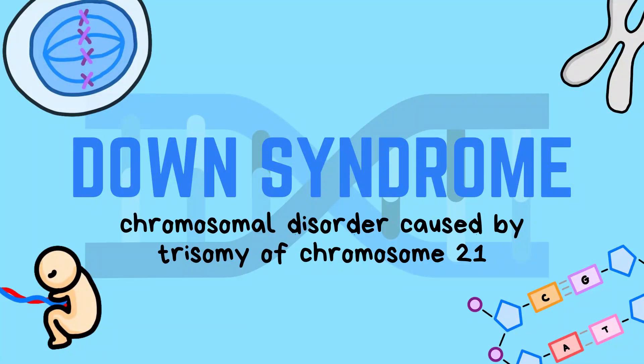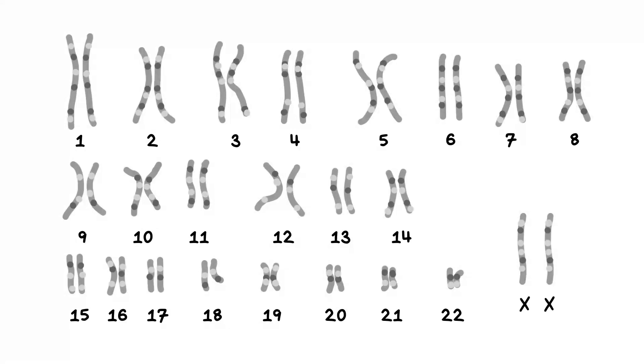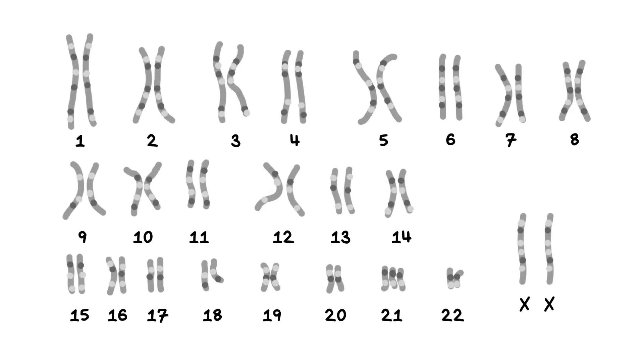Down syndrome is a chromosomal disorder caused by the trisomy of chromosome 21. If we look at the karyotype of a person without Down syndrome, there are 23 pairs of chromosomes, meaning each pair has only 2 chromosomes. In a patient with Down syndrome, instead of having 2 copies of chromosome 21, there are 3. This is the key diagnostic factor for Down syndrome.